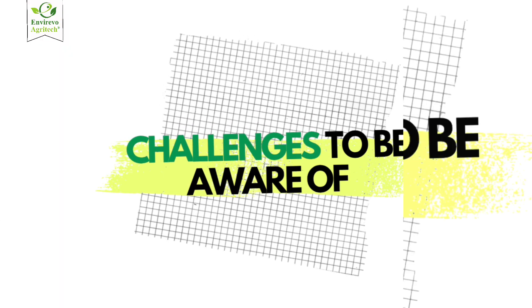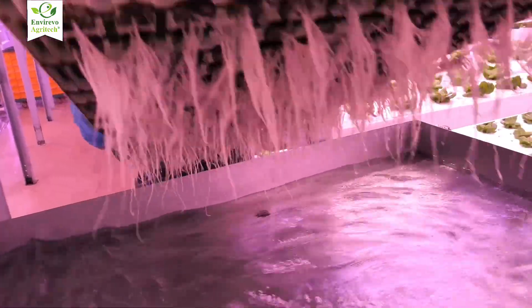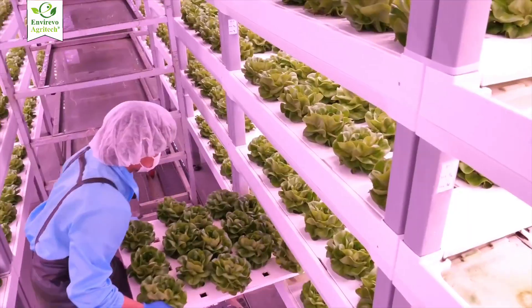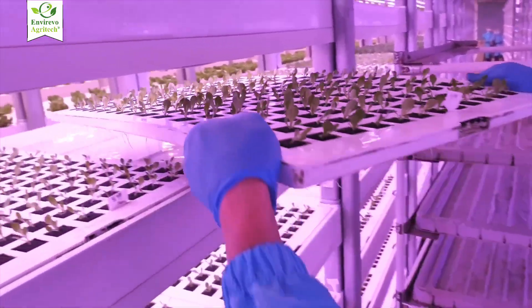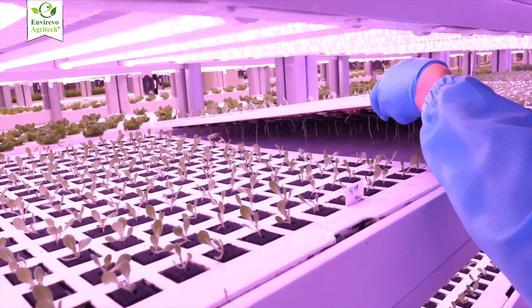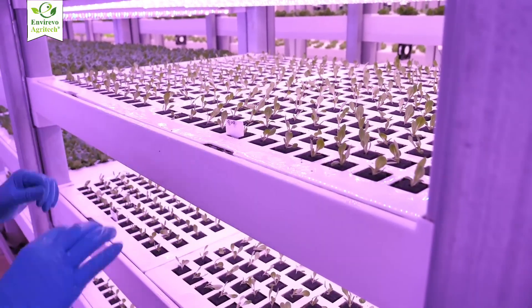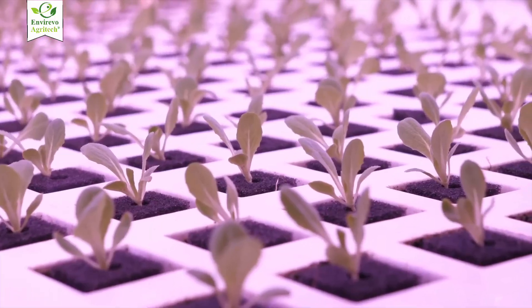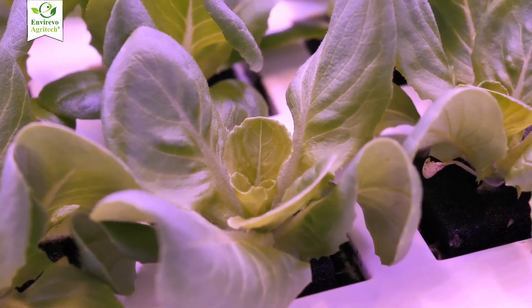While the benefits are clear, vertical farming does come with challenges. The initial investment can be higher due to the cost of lighting, climate control systems, and structural design. Energy consumption for lighting and cooling can be significant, making energy efficiency an important factor. Not every crop is suitable — leafy greens and herbs perform best, while larger deep-rooted crops are more challenging.